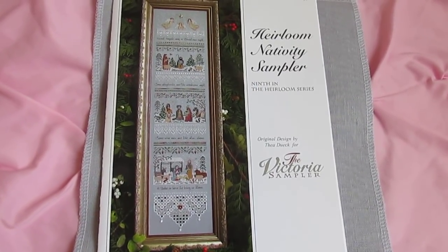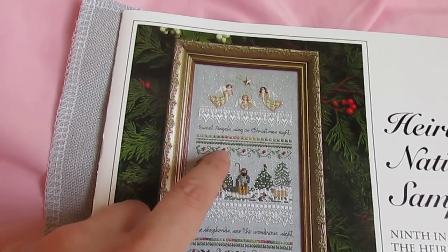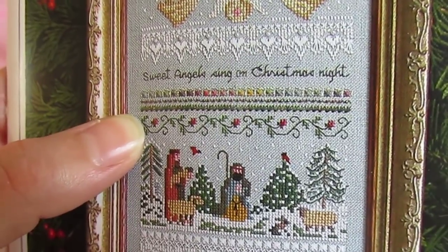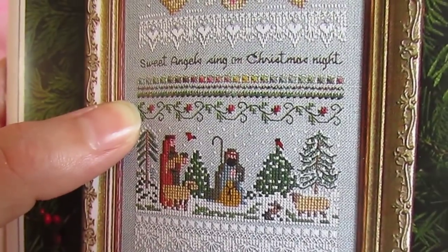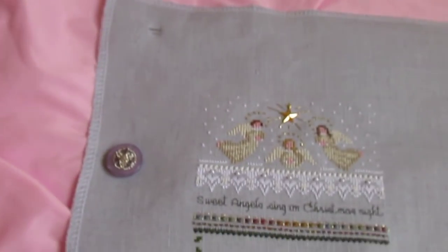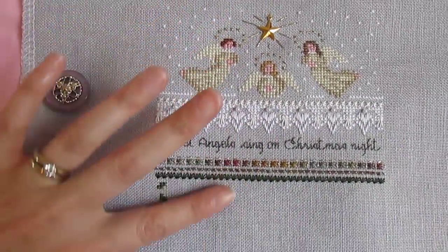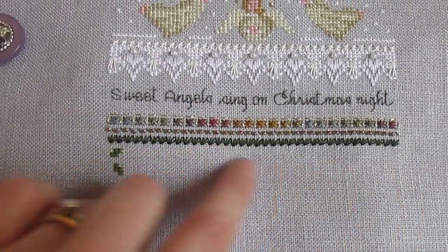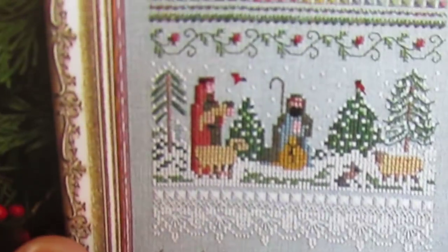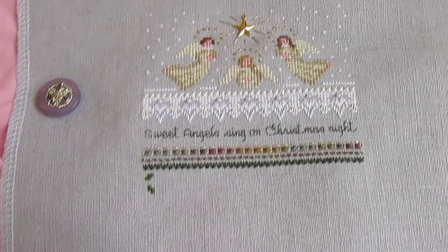Here is my Heirloom Nativity Sampler by the Victoria Sampler — a Christmassy one, as the name implies. I'm up here at the top. Last time I had gotten a lot of this vine finished, then realized the DMC color conversion from the MPIs wasn't what I was expecting, so I decided to change it. I went back to the drawing board and spent a lot of time fussing with colors. Now I need to go back and re-stitch it. I'm doing everything as I go, beads and all — that vine border would be wonderful to finish today, and then I'd move on to the shepherds scene.